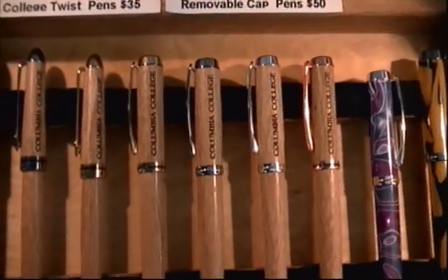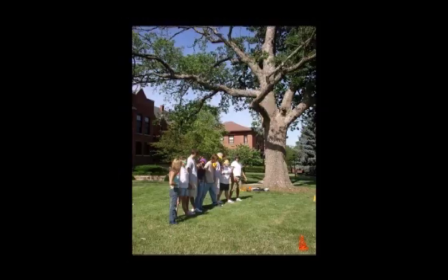These wooden pins have the Columbia College logo on them. What is the story behind that? This is the chinkapin oak tree that used to stand in the field just out here between the library and Dorsey Hall.